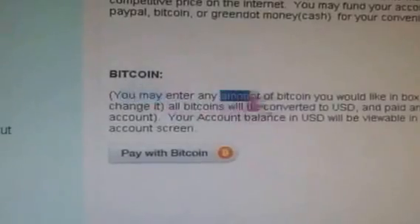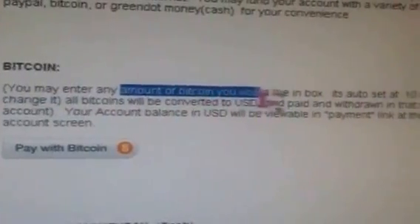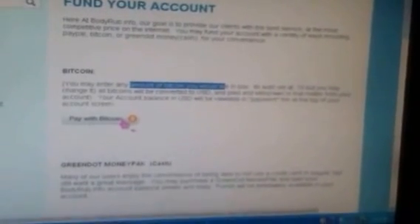It says here you enter the amount of Bitcoin you'd like in the box. The cool thing about this is they convert your Bitcoins to cash, and it will be put into your account. Your account can actually be withdrawn for cash. I'm going to click on this — I'm not going to show you my personal information, so I'll black out the screen.